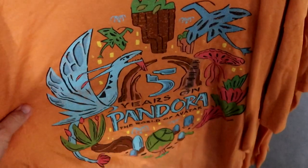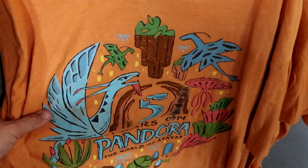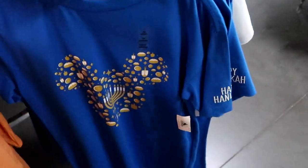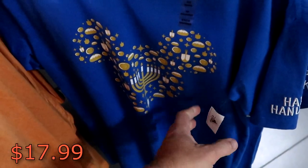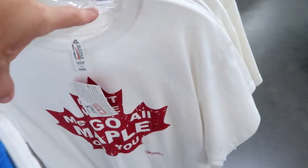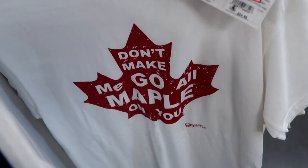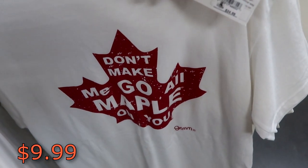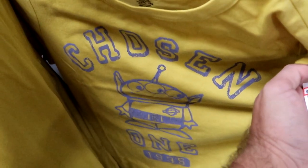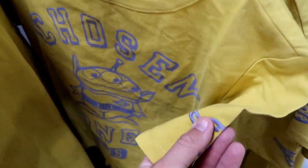Right behind here is an actual new shirt — look at this. 'Five Years on Pandora, The World of Avatar.' This shirt is so awesome, that graphic is incredible. $12.99 from $30. They also have the Disney Happy Hanukkah shirt here — $17.99 marked down from $37, and it's actually embroidered 'Happy Hanukkah' on the sleeve. And this white one is actually from the Canada Pavilion — 'Don't Make Me Go All Maple on You.' I love that. $9.99 from $25. Yet another really fun new shirt — this one says 'Chosen One' with the alien from Toy Story. $12.99 from $36.99. You actually have an embroidered planet on the sleeve — a nice little added touch.